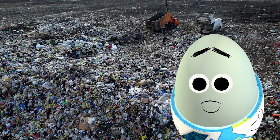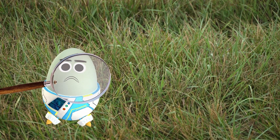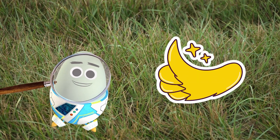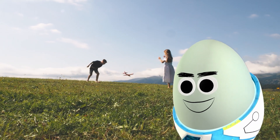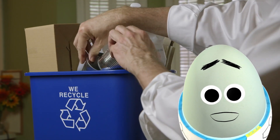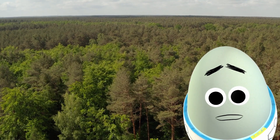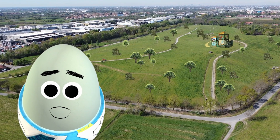Turning old garbage dumps into parks has been going on for a while now, and we're still monitoring the environmental impacts as the garbage decomposes. But in the meantime, we're making the best use of the space we can! In a perfect world, everything would be recycled and there would be no landfills — but the next best thing is to recycle the place where we buried all our garbage!